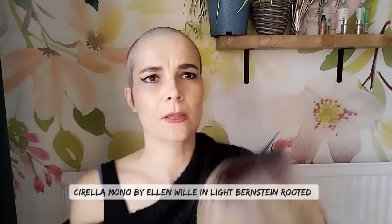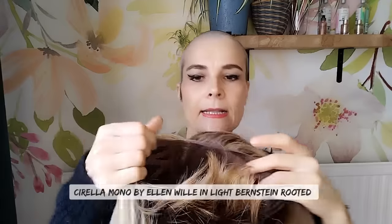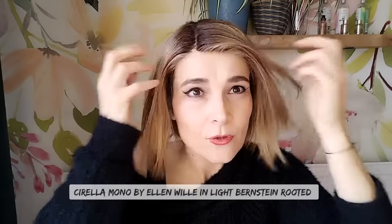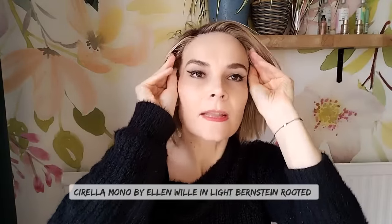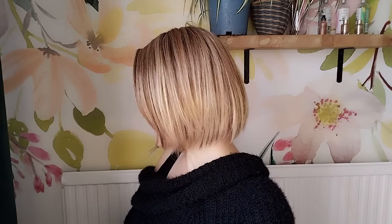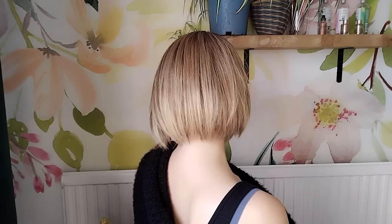This one is Cyrella by Ellen Wille from the Stimulate collection. It has a lace front and a mono part. I would say if you can't get Cyrella — I think that's a European collection — opt for Narano by Ellen Wille or Elite by Ellen Wille as well; very similar. They are all chin length. This is the Cyrella Mono in the color Light Bernstein Rooted. No permatease that I can feel — very natural.